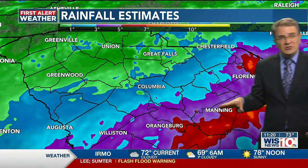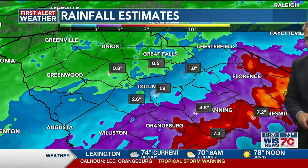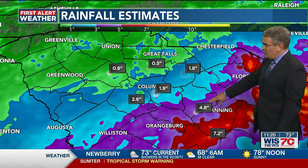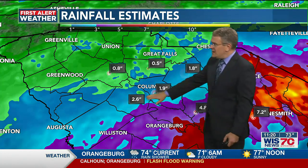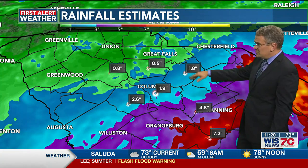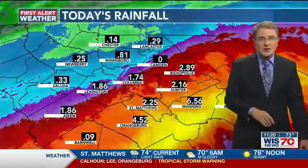In Lee County, the heaviest rain so far is just between Ashwood and Lamar and over towards Westville, with heavier downpours moving to the east. As for totals so far, radar estimates show right around 7.2 inches in the area shaded in red, 4.8 inches in southern Sumter County, about 2 to 2.5 inches in Richland, Lexington, and Kershaw counties, and about half an inch to three-quarters of an inch in Newberry County.